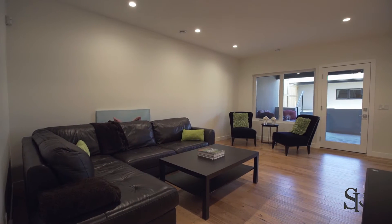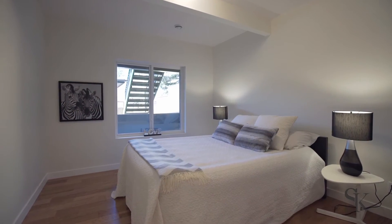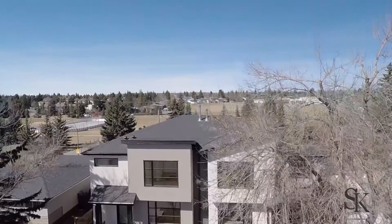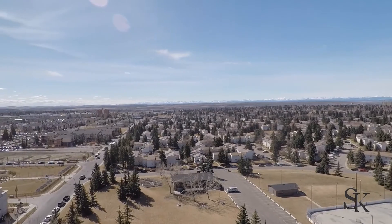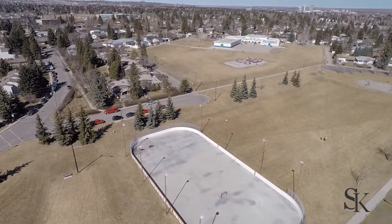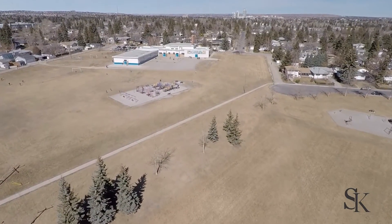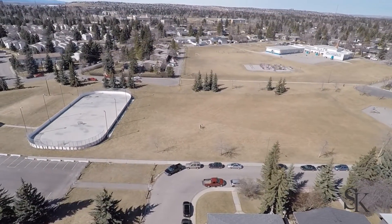The basement is a fully finished walkout. The home is also located within walking distance to the new Curry development, which features over 157 acres of future parks, shopping, dining, entertainment, and office space. The home is located just steps away from the Rutland Park Community Centre, an elementary school, an outdoor arena, and huge fields and playgrounds for children.